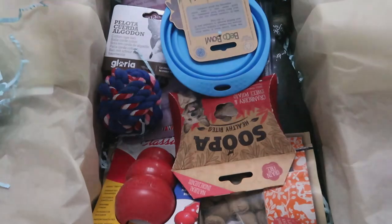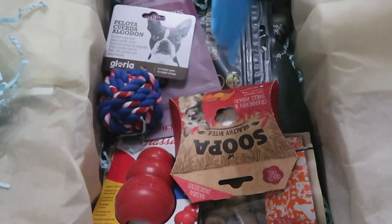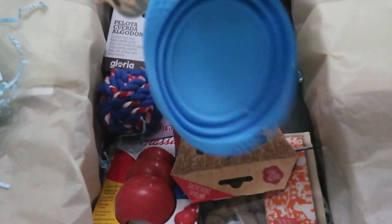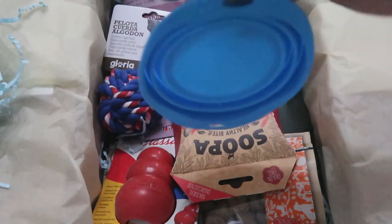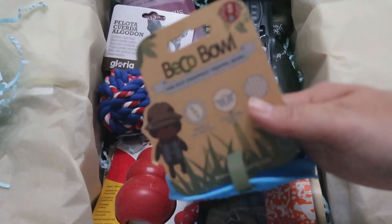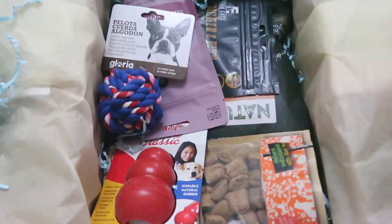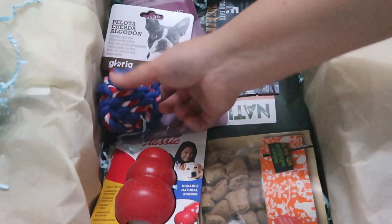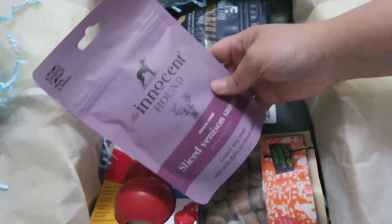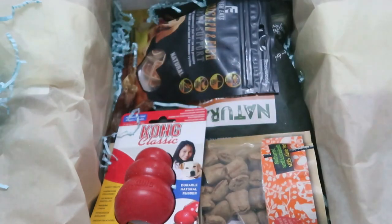Potty training, especially at the beginning, meant giving him high-currency treats or the very aromatic treats. But after he was fully trained, he didn't look back at us anymore for a treat, so we stopped giving him treats when we go out for his toilet break walks. A lot of new tricks need high-currency treats at the beginning so that he is more motivated to learn and to execute it correctly just to achieve that special treat.